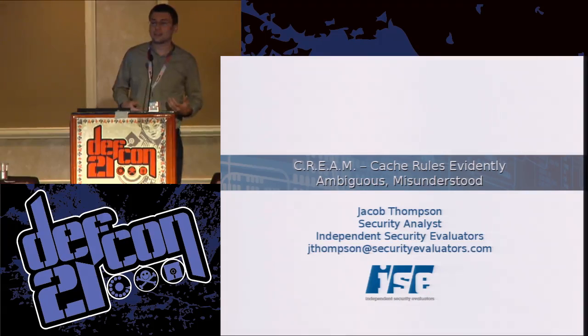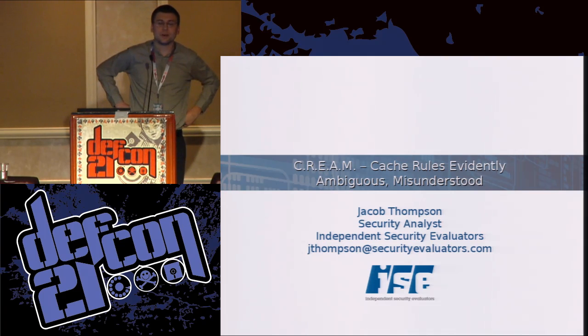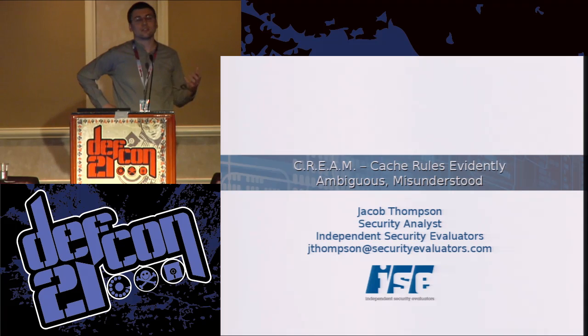After that, we looked at 30 sites at ISE along with some other analysts, and we found that 21 of them were causing information to be persistently cached in the latest browsers. They were either sending no caching-related headers at all, or they were sending headers that were non-standard or obsolete and only worked in certain browsers.